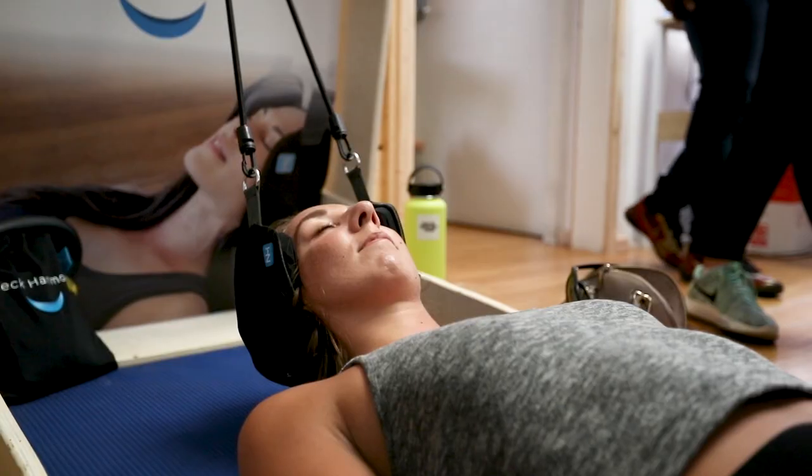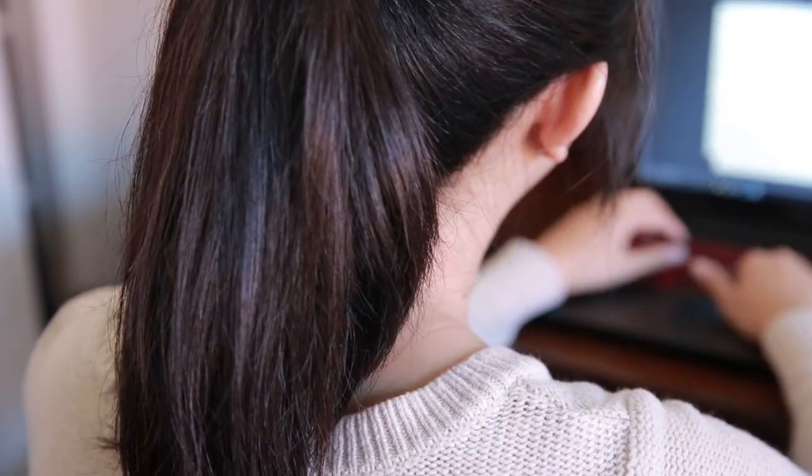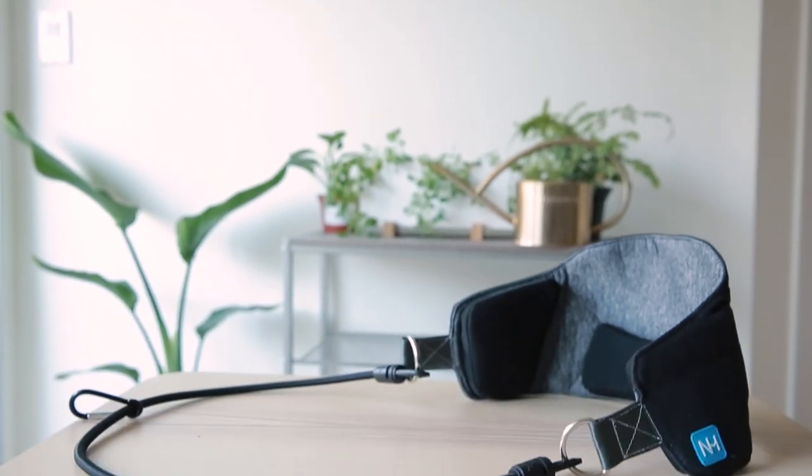This is Steve. Steve is a licensed physical therapist and he's been helping people suffering from neck and shoulder pain for years. He suffered from neck pain and realized that of all the areas in your body, your neck is one of the hardest to stretch and bring relief to. So he created the Neck Hammock.